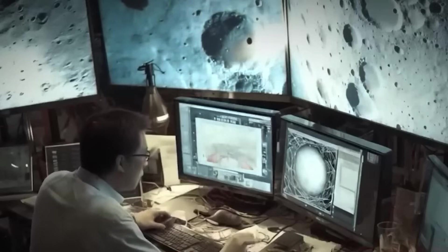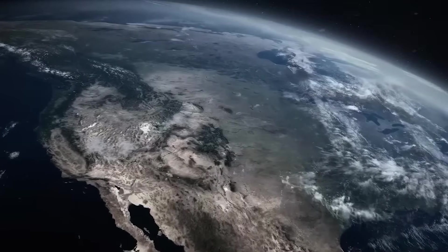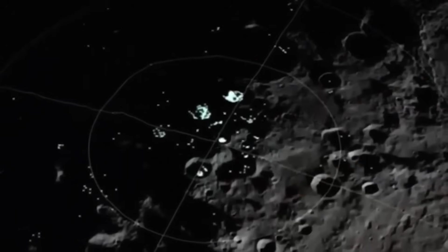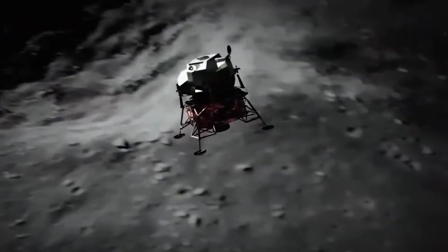This shift in mission design marked a significant break from decades of exploration strategy. For much of the space age, surface mobility and panoramic imaging had been the gold standard for lunar science. Now, Chandrayaan-3 was making it clear that the answers lay below, hidden from orbital view, in depths that no human or machine had yet penetrated.